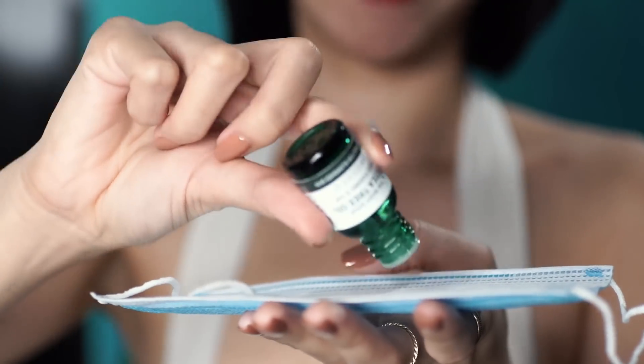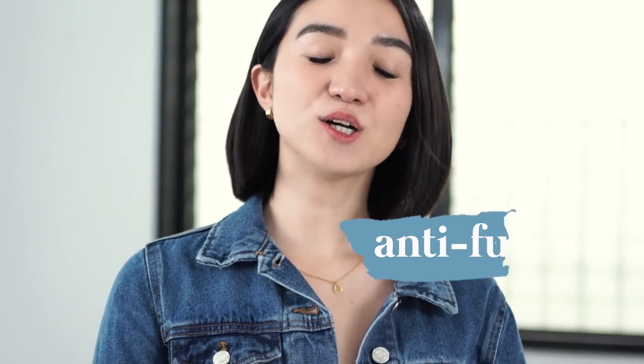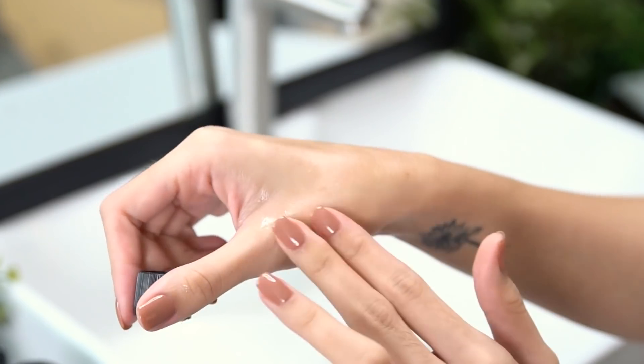So dear ShopMag viewers, it's time to share with you a new normal hack, and I'm sure many of you don't know about this yet. For the Body Shop Tea Tree Oil, you can actually add a few drops to your face mask for extra freshness. And of course, if you have blemishes, it's a big help. It's also anti-fungal and can help you with your fungal problems.